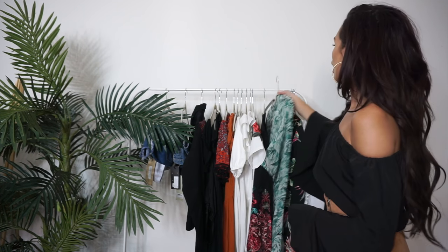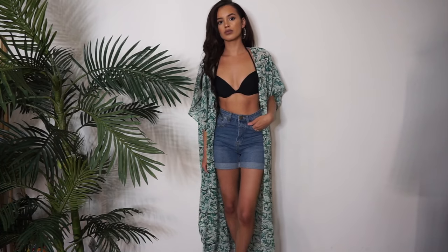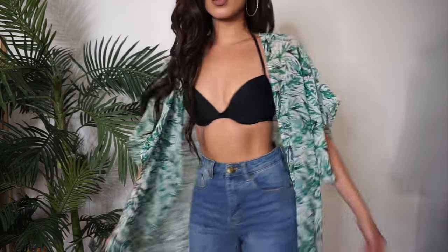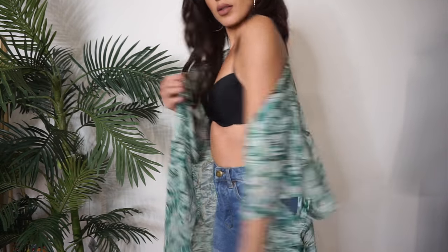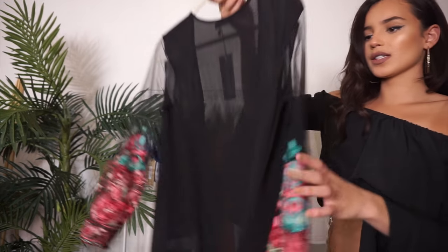If you follow me on Instagram, you know I'm obsessed with beachwear. My next two items are beach kimonos, which I freaking love. I'm so obsessed with this fabric — it fits so nicely, it's super long, and I would wear this with anything: any color bikini, black, white, green, blue — you name it.